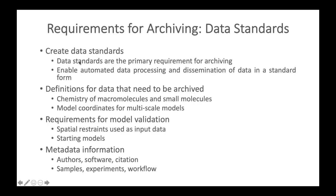The first requirement is the creation of data standards. Data standards are the primary requirement for archiving and enable automated data processing and dissemination in a standard form for downstream applications. Data standards encompass definitions for chemistry of macromolecules and small molecules, multi-scale model coordinates, information required for model validation such as spatial restraints and starting structures, and metadata such as authors, software, citations, samples, experiments, and workflows.